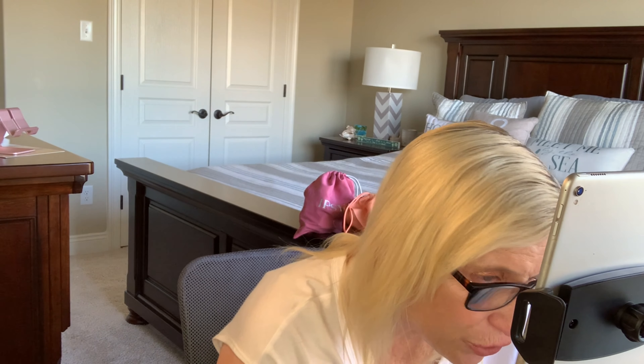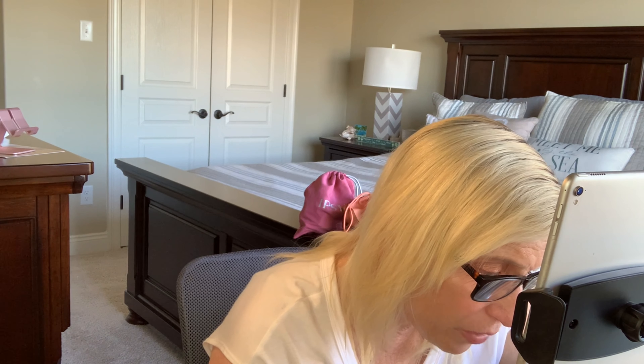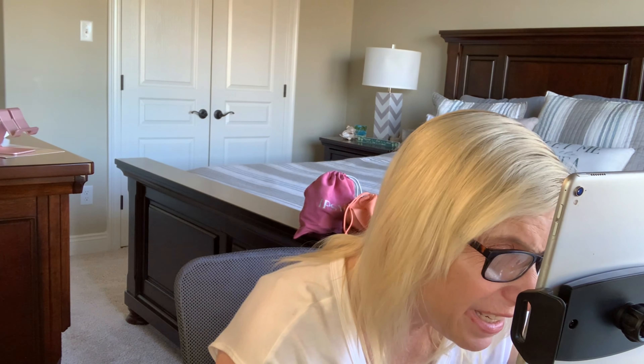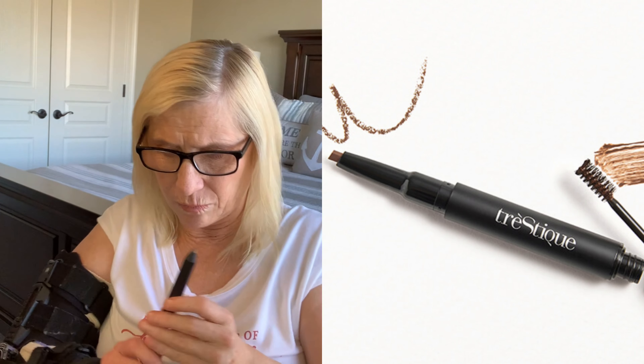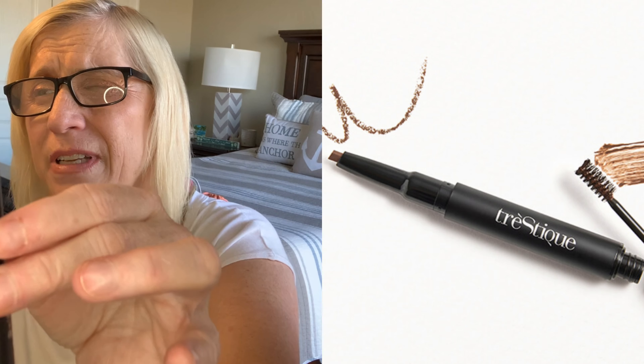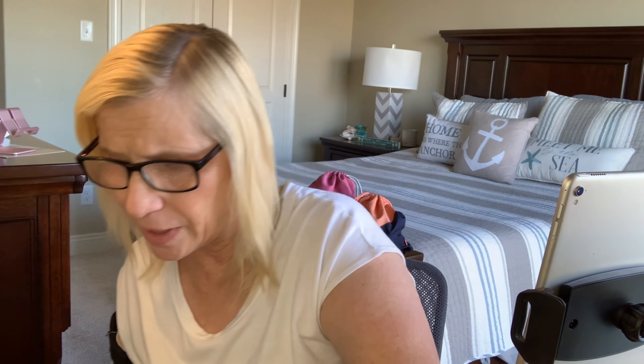The last one is Trestique. It is a brow pencil in Americana. Now, I don't use brow pencils, so this one will go into our giveaway that is coming up once I hit 250 subscribers.